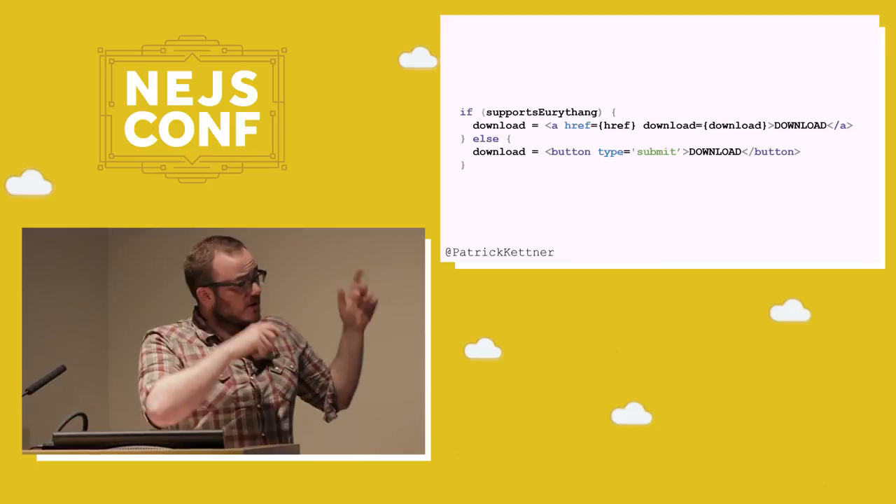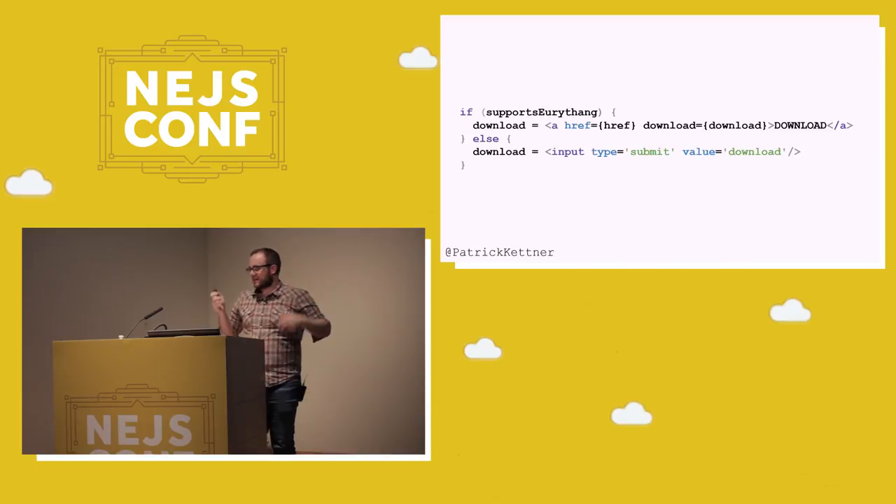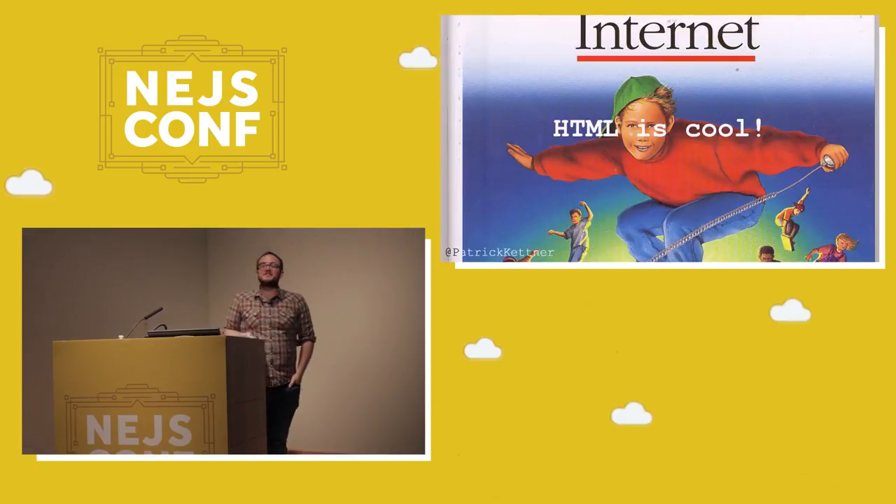There was one bug with Mosaic 2 — when I clicked download, it didn't work, and I was really sad. Then I was looking at the code and I realized that the button element actually didn't exist yet. So we had to change it to input type submit instead of button, and it worked. Everything functioned after that. It happened because HTML is really cool — it's been around for a really long time.